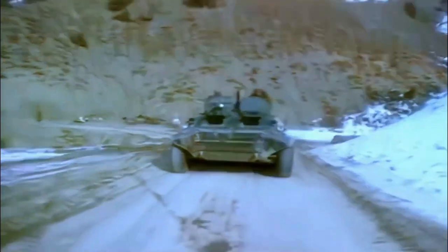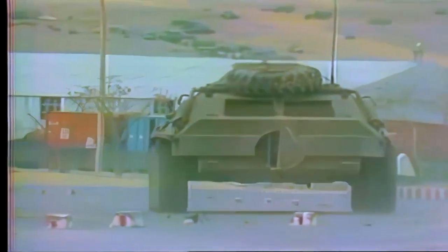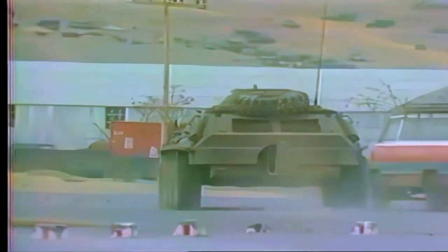The need for a heavy class vehicle such as the BMPT originally arose through the Soviet commitment in the Soviet-Afghanistan War, where BMP vehicles proved highly susceptible to close-range guerrilla-style ambush attacks. These vehicles also lacked the flexibility and versatility needed in combating a more fluid, though rather primitive, enemy force.